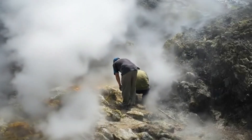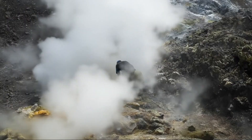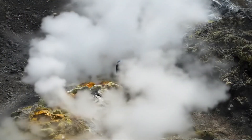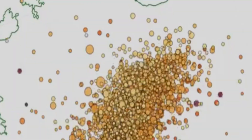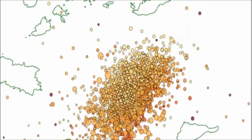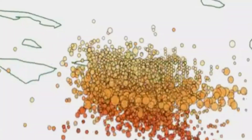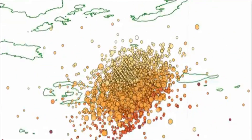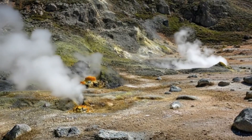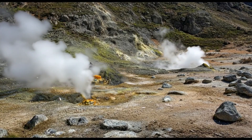This pattern is different from deep tectonic rupture — it's a plumbing problem. And plumbing problems in volcanic systems often accelerate hydrothermal unrest before any large-scale magmatic movement. What scientists watch for next: changes in the rate, depth, and clustering of those quakes. If they trend shallower or larger in number, pressure is moving upward and the risk of sudden explosive steam release rises.